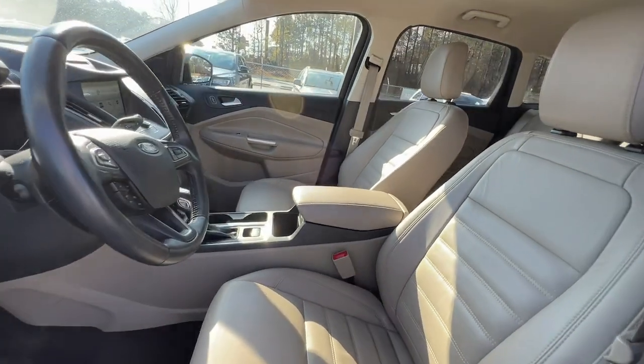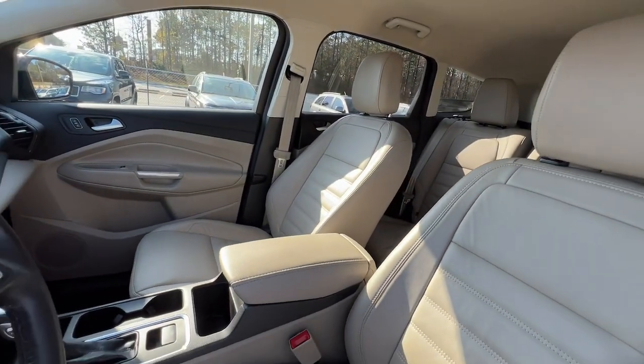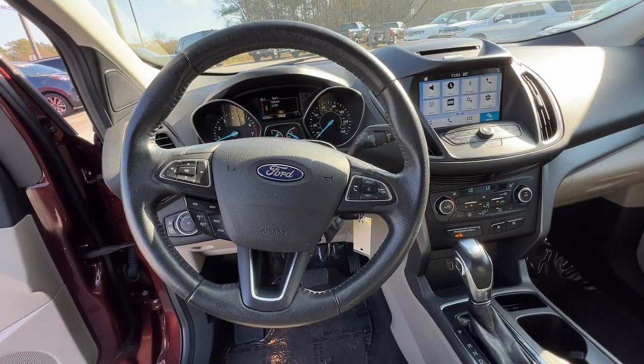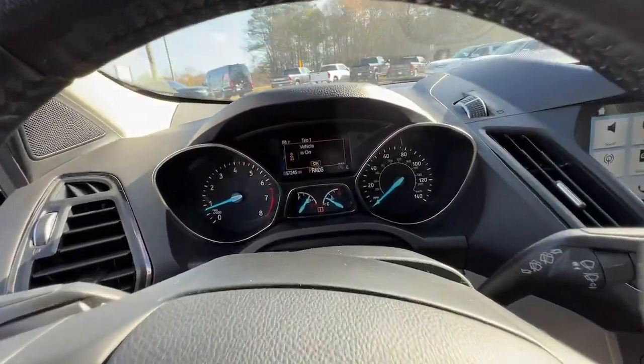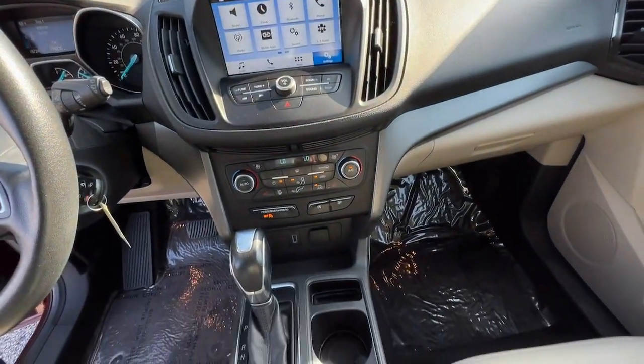Feel relaxed and confident in this capable, comfortable Escape. Treat yourself to a test drive today. Our staff will toss you the keys and give you an outstanding customer experience. Thank you.